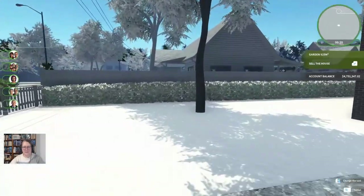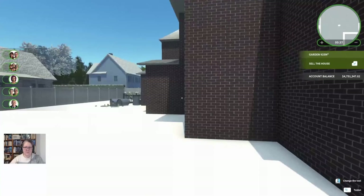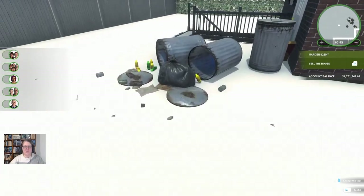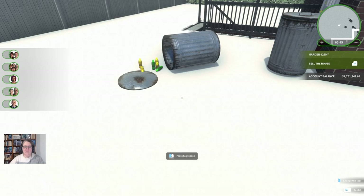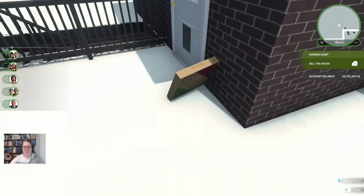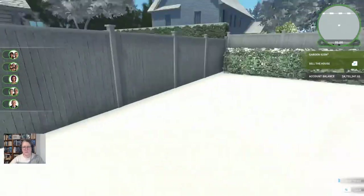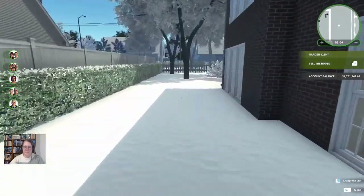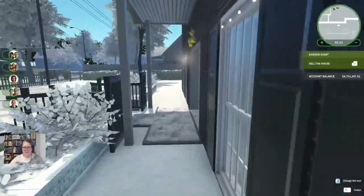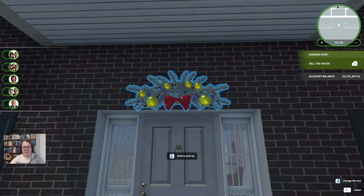It doesn't look like we're going to have a lot to do in the garden. I haven't really had a proper look at this garden in all the times I've played it — I pretty much ignored it. Let's do a bit of a walk around and pick up the trash while we're here. I'm a little bit worried about this house. Oh, it looks like we've got a basement — I mustn't forget that.